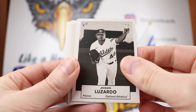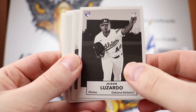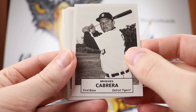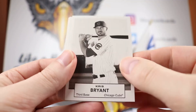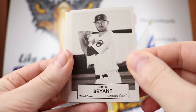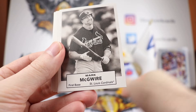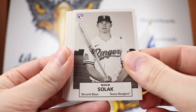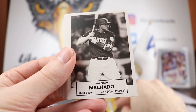Jesus Lizardo. Miguel Cabrera, nice. Kris Bryant — I think this might be the Heritage picture that they've used, that one looks familiar too. Mark McGwire, St. Louis Cardinals. Nick Solek, Texas Rangers. Nice to see some fresh faces in here.